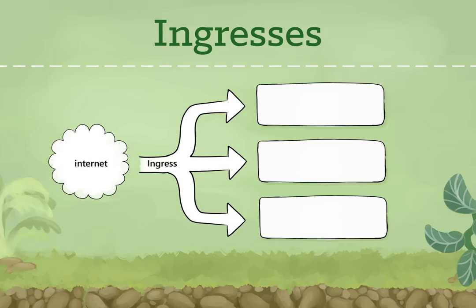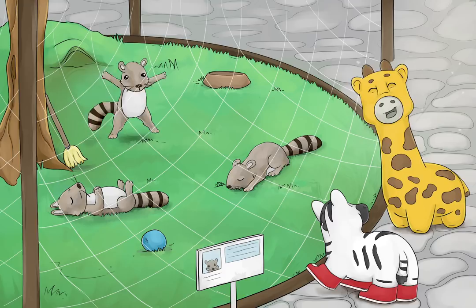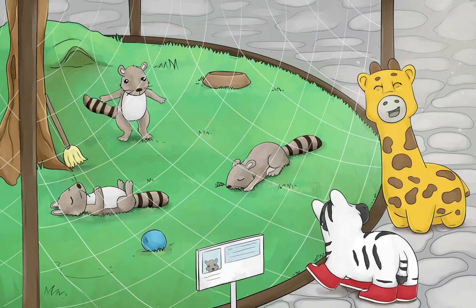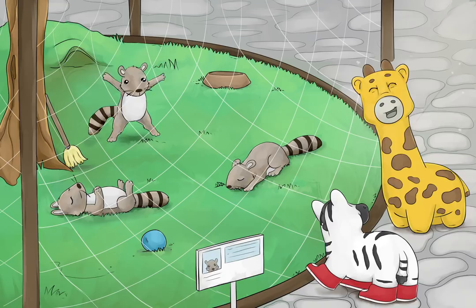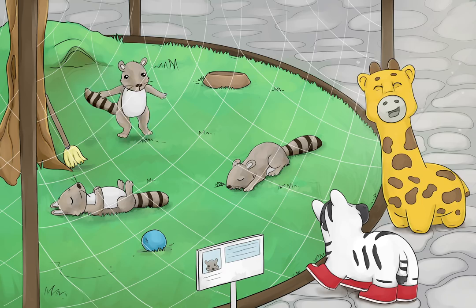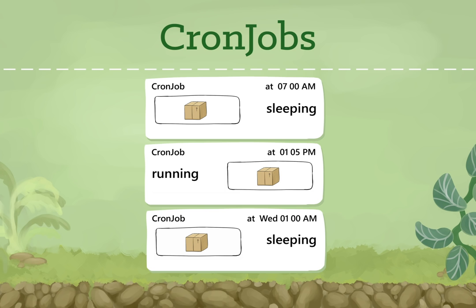Zee pointed to the raccoon sprawled motionless in the next enclosure. What's wrong with them? Suddenly, one sprung to its feet, did jumping jacks, then settled back down for another nap. Those are cron jobs, said Fippy. Mostly they just sleep, but periodically they spring into action to do a specific job. As she spoke, another bolted upright, grabbed a broom, swept the entire enclosure, and then dropped off to sleep again. Aunt Fippy, can I bring that one home to clean my room? Fippy laughed as they walked on. Cron jobs provide a method for scheduling the execution of pods. They are excellent for running periodic tasks like backups, reports, and automated tests.